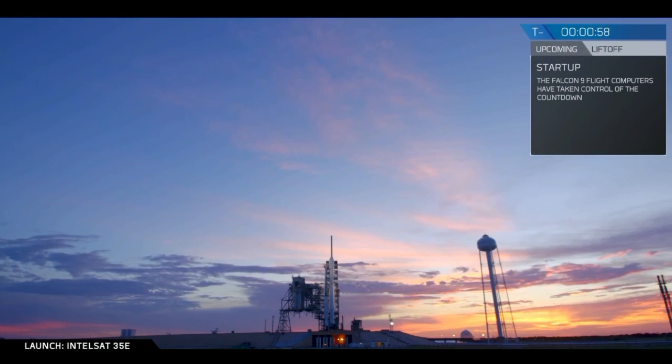Gas close is complete. VC verify F9 is in startup. Falcon 9 is in startup. Stage 1, Stage 2, press for flight. LD verify go for launch. Go for launch.